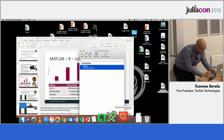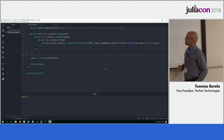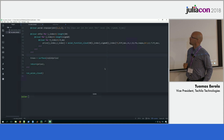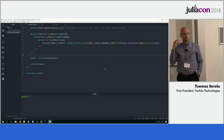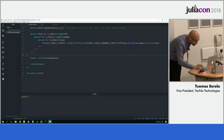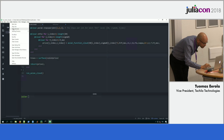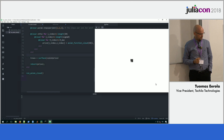Since we are at JuliaCon and everyone has been showing demos, I want to take the challenge and show a demo too. Here I have my Juno, and here I have a financial code where the computationally intensive part consists of four loops inside four loops. The Tequila package for Julia looks syntax-wise very similar to the parallel macro that is a standard feature in Julia language.